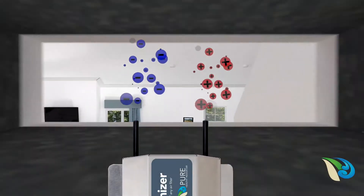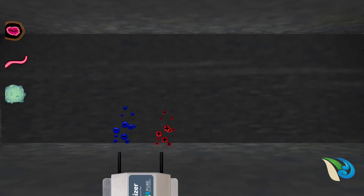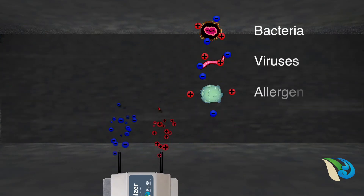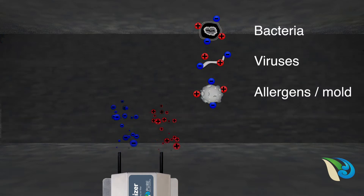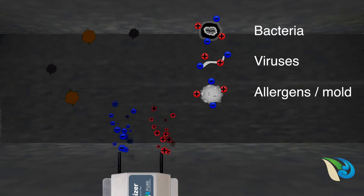Installed in an HVAC system, the Air Ionizer purifies the air in three ways. First, the ions kill bacteria, viruses, allergens, and microscopic mold in the air and on surfaces. Second, odors and VOCs are broken up or neutralized.